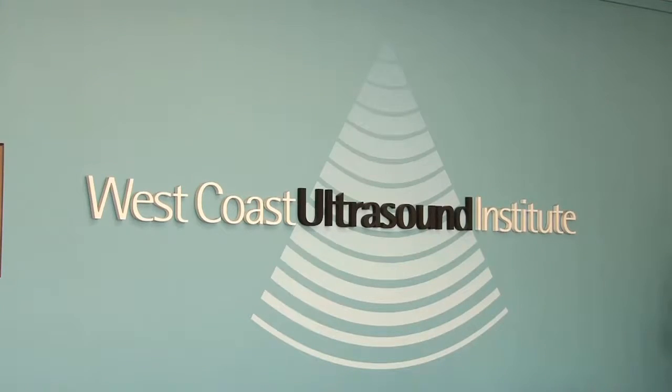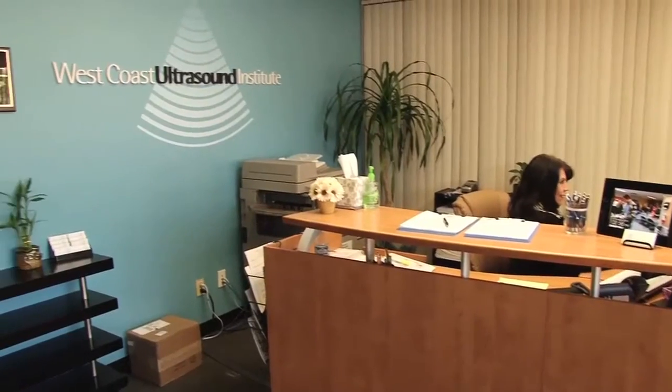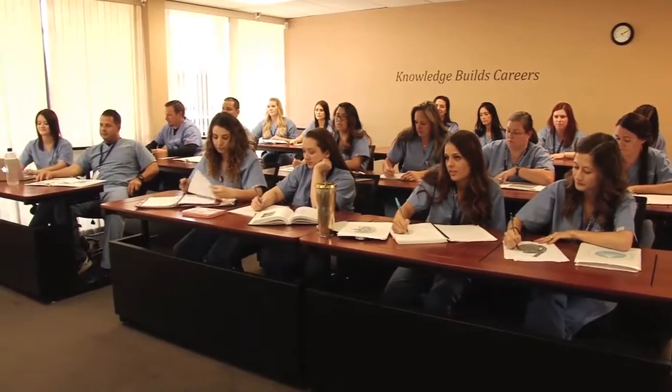Hi, I'm Sean Mardian. I'm a lecturer here at West Coast Ultrasound Institute. Here we're very accountable for our students. It gives us a chance to inspire them and give them some professionalism. This school in particular takes real good care of their students.